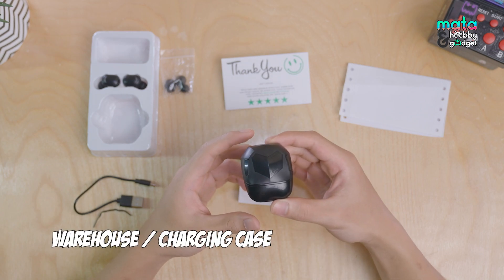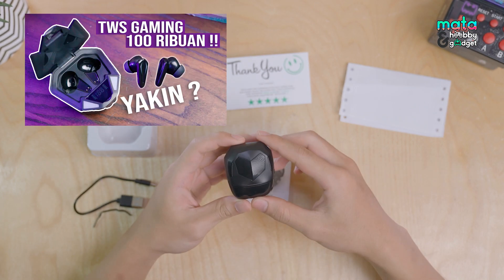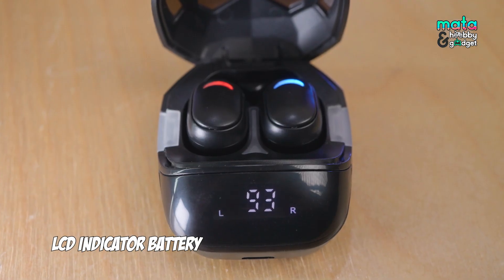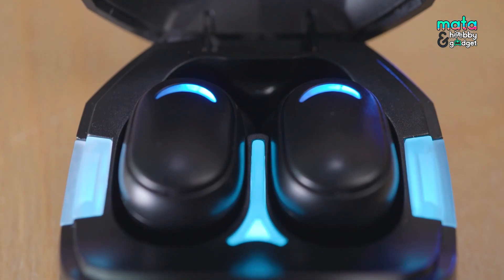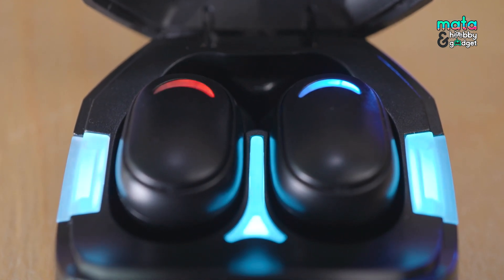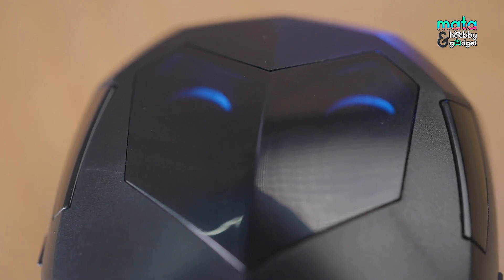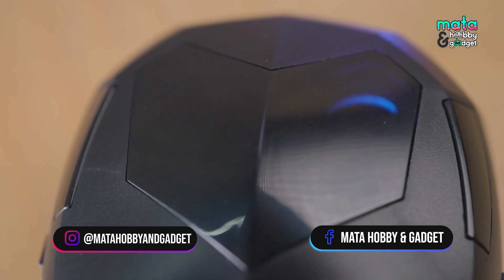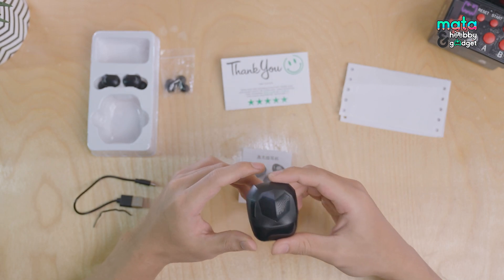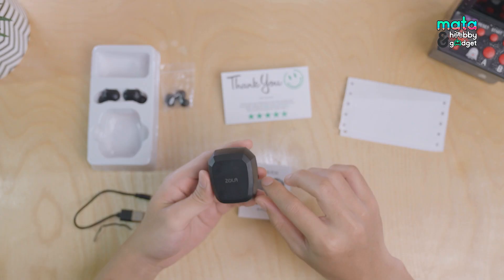Next up is the charging case. Its shape is relatively small — smaller than the X6 we reviewed a while back. The lid has a heart-shaped accent, which is quite unique. On the outside of the case there's an LCD battery indicator showing the percentage clearly. In the middle section there's also a white LED that lights up when the TWS is properly seated and charging in the case. On the lid, at the heart logo area, there's a black transparent plastic so you can directly see whether the TWS is fully charged or not, since the TWS itself also has an LED indicator — red means charging, blue means full. The charging port is on the bottom, and the back just has the Zola branding.